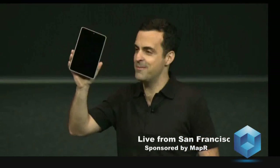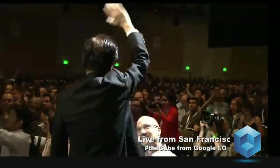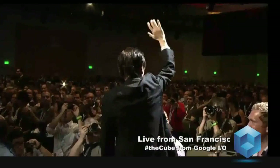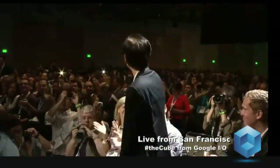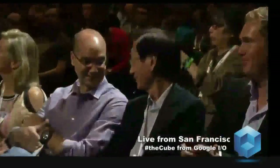And by the way, we're really pleased to have Joni Shi, the chairman of Asus, here in the audience today. Joni, please stand up. Thank you.